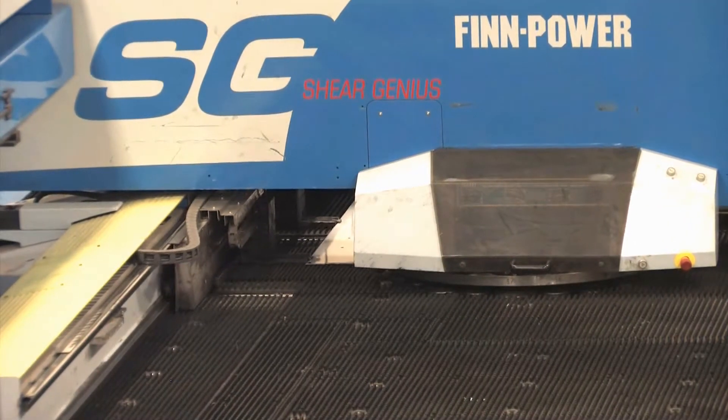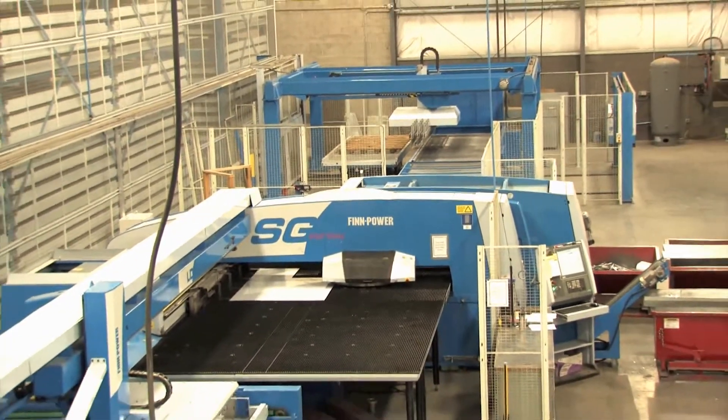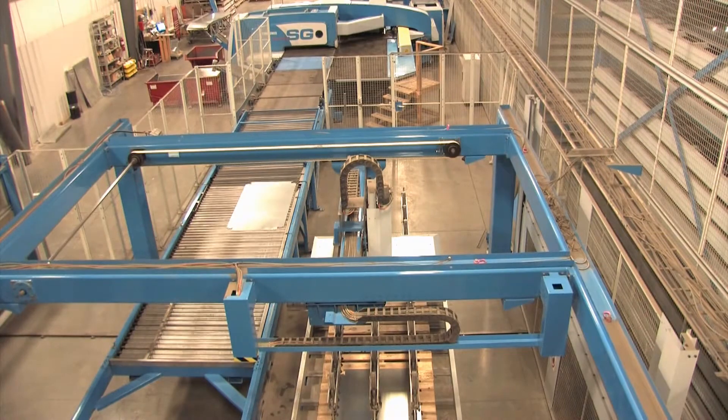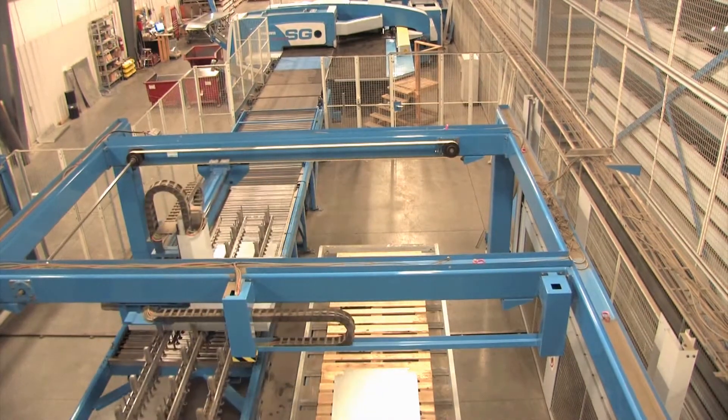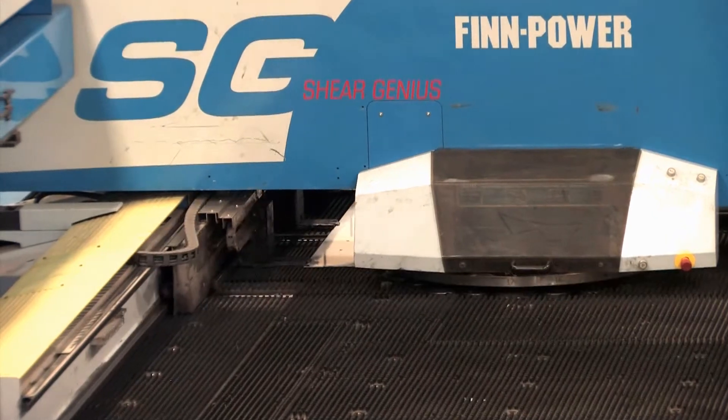The second component is the SheerGenius — the name says it all. It does punching, forming, shearing and unloading in one smooth operation. The unit can fabricate a high volume of work in a short period of time.